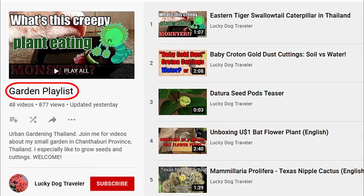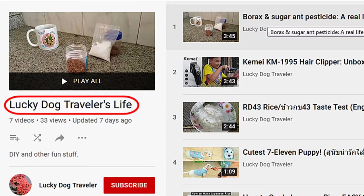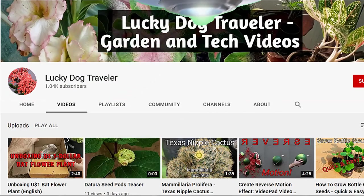Be sure and check out all my gardening videos from my gardening playlist, as well as my computer tutorial videos and general interest videos. See you next time!